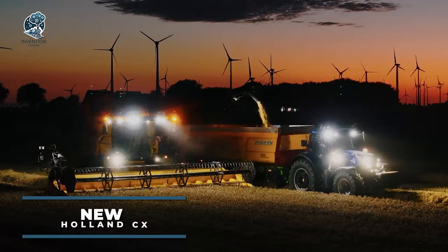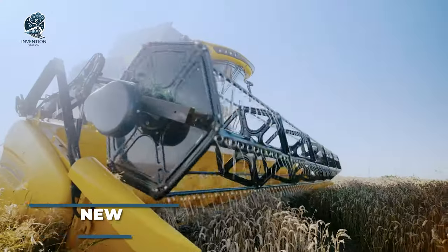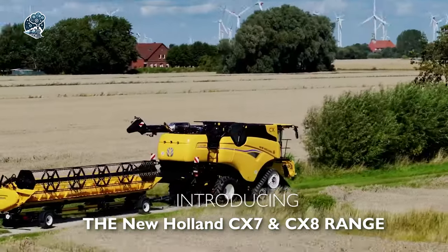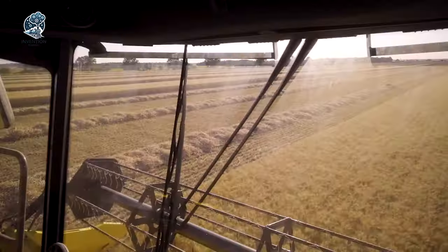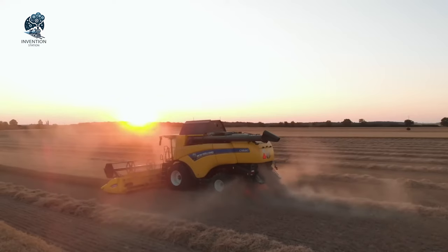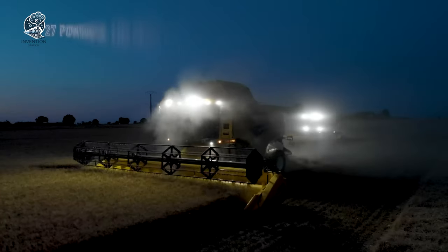Curious about the most efficient combines for comfortable, productive, and safe work on slopes up to 30%? Feast your eyes on the New Holland CX combined with the Everest version. A technical marvel, it's tailor-made for hilly terrain, delivering unmatched performance.